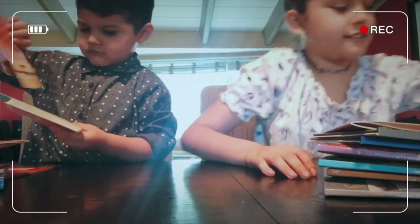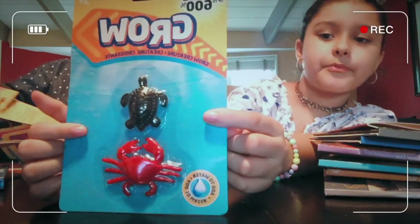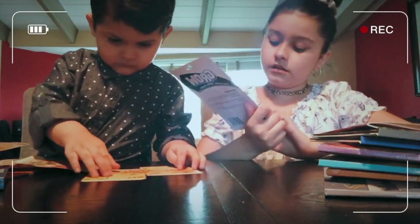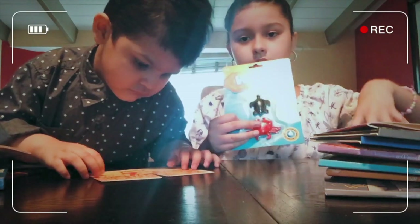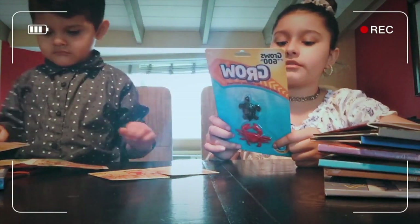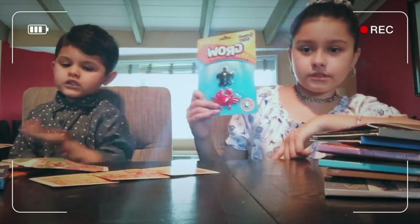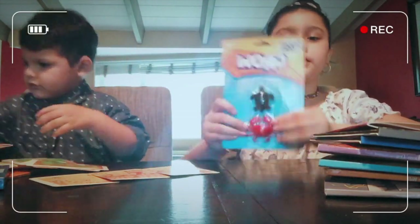So we have this grow toy that we're going to do, which is really interesting. It says it grows up to 600 percent — you just add water. So you have to have like a bowl or container or cup and put the creatures, these toys, inside. And then over the next few days your creature will grow to 600 percent of its original size.